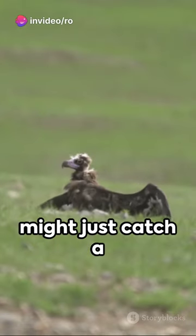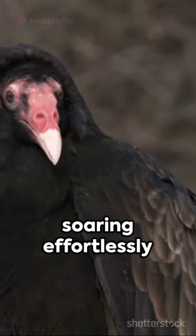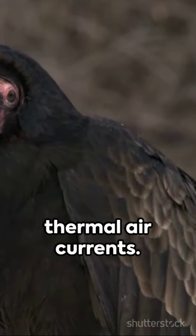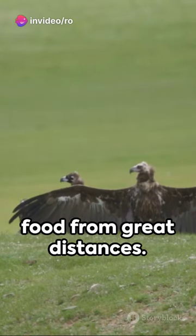Look up, and you might just catch a glimpse of their six-foot wingspan soaring effortlessly for hours, riding the thermal air currents. Their keen eyesight and acute sense of smell make them skilled finders of food from great distances.